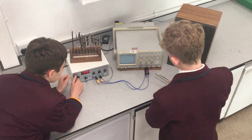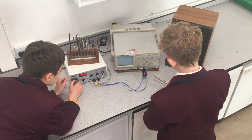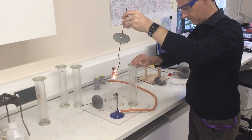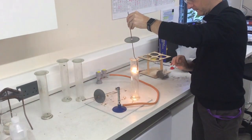Science is a practical subject and it is the aim of the science department to regularly develop investigative skills through a wide variety of enjoyable and stimulating practical activities, including a STEM project at the end of the academic year.